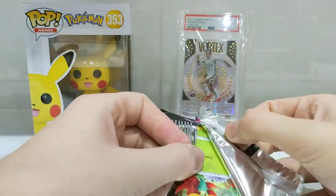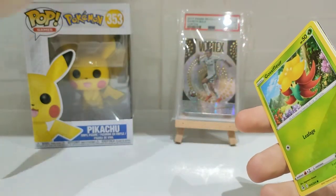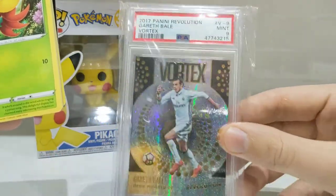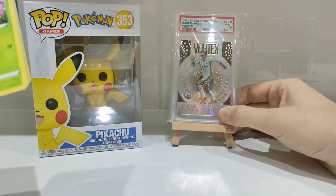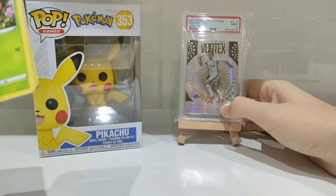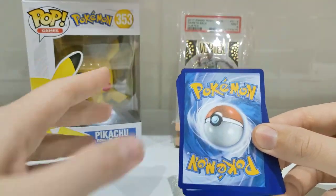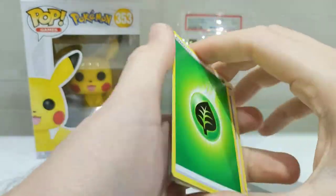I just thought, let's do something a little different. In the background you'll see other things that I collect that are not exactly Pokemon cards. We've got Pops — a nice Pikachu one I had for Christmas off my friend Hazel, and the Gareth Bale PSA 9 Vortex on Panini Revolution. I'm a big football fan as well — soccer, if you're American. My favourite players are Gareth Bale and Jack Grealish. I also support Aston Villa, so I collect Bale, Grealish and Aston Villa cards. I don't just collect Pokemon cards. I collect a lot of Pokemon Pops and my favourite sports athletes, like a Conor McGregor one. Let's get into the first pack.